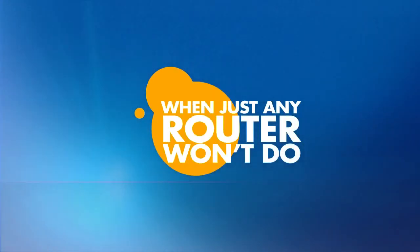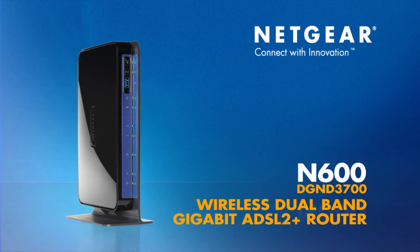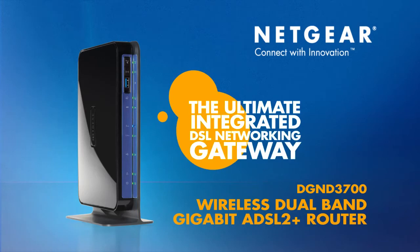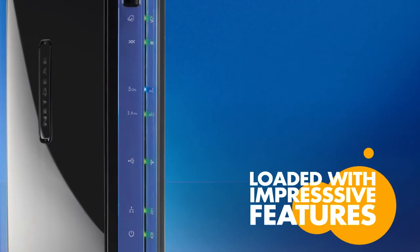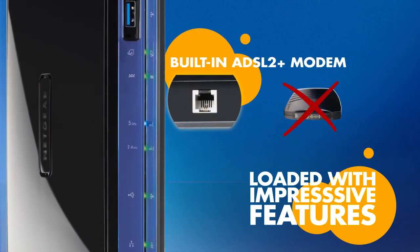When just any router won't do, the Netgear N600 wireless dual-band Gigabit ADSL 2 Plus router is the ultimate integrated DSL networking gateway. Loaded with impressive features, this router has a built-in ADSL 2 Plus modem, eliminating the need for a second modem box.